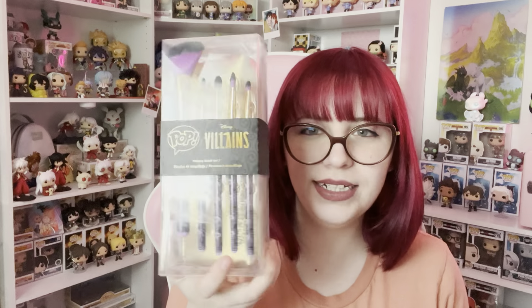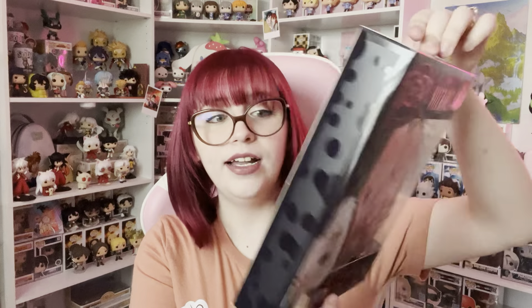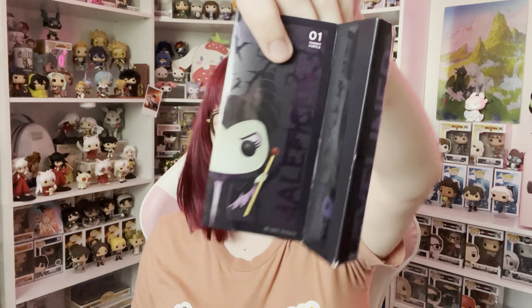One more I almost missed: Funko Pop Makeup. I bought this a while ago to do a video but haven't yet because I'm not sure it'll do well — if you want that video, beg me in the comments. There was some Rugrats stuff, but they mainly did Pop Villains. We have a whole brush set — this is the Maleficent one and it comes with a bag, all unused. There's also a lip gloss; I got the Maleficent one but it's separated since it came out two or three years ago. The blush and bronzer palette is Cruella, there was a Ursula highlighter palette, and a Maleficent and Evil Queen eyeshadow palette — I only grabbed the Maleficent one. I also got the Maleficent eyeliner, and there were other lip and eyeliner products I wasn't able to find.